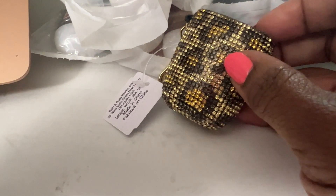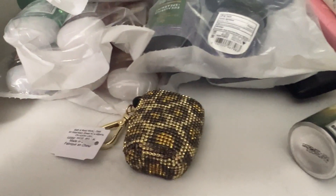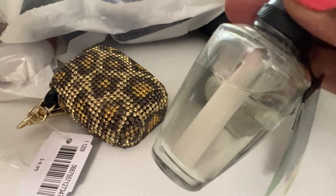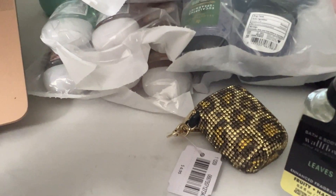I placed the Bath and Body Works order the other day — excuse my table, I need to wipe it off. I actually made two orders. You'll see part of it because I picked it up from the store, and the other part was this Wallflower in Leaves. I actually should have got two of them because they didn't have it in the store. Same with the concentrated room spray in Leaves — this is my first time trying this. This is my favorite scent at Bath and Body Works for house fragrance. I also like the aromatherapy eucalyptus.